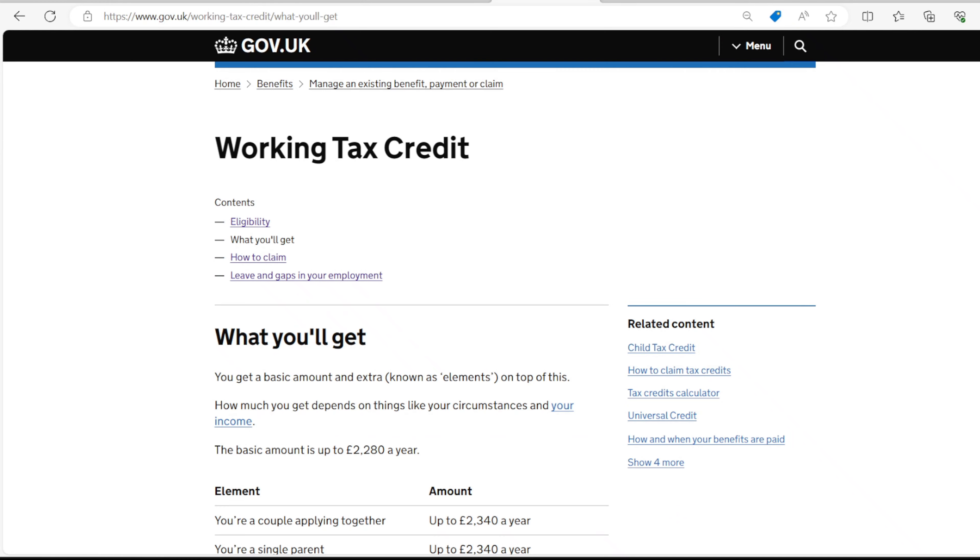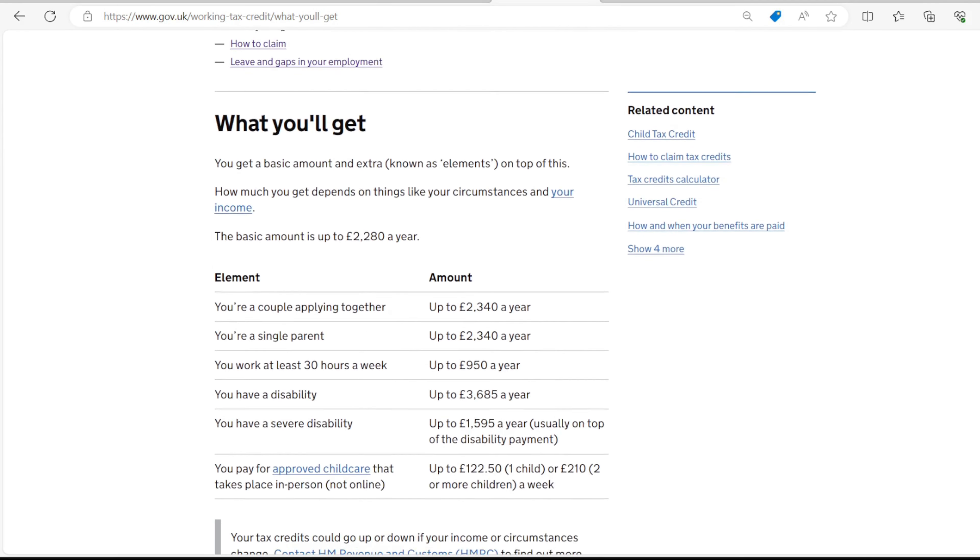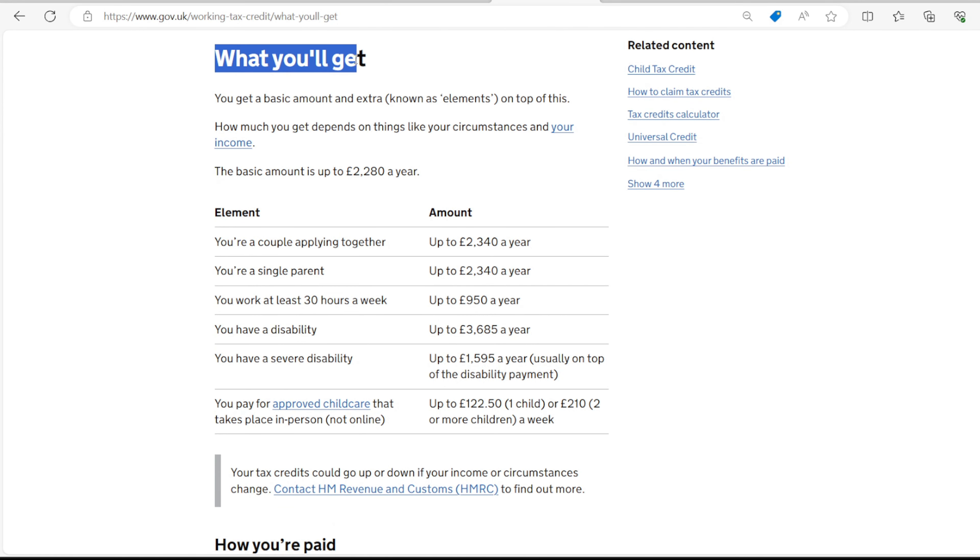Working Tax Credit is money provided to boost the income of working people who are on low income. It does not matter whether you are working for someone else or you are self-employed. If you claim Working Tax Credit, you can get a basic amount and extra, which is known as elements on top of the basic amount.